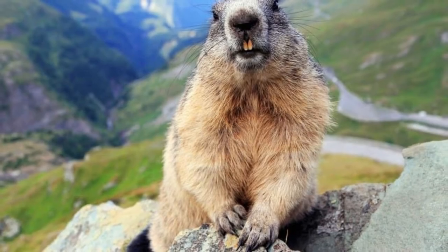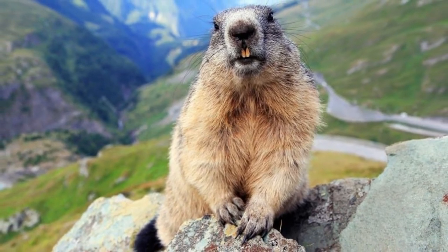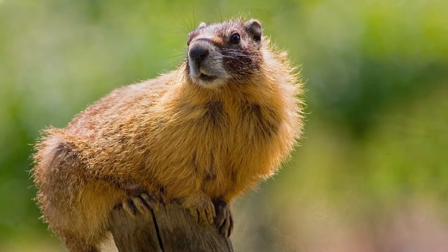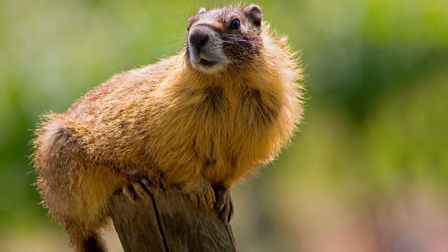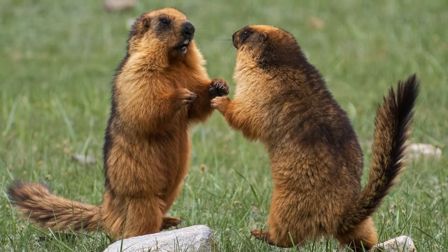A marmot is a rodent of medium size with brown fur on its head and back as well as yellow fur on its belly. This animal is a herbivore, eating nuts, leaves, seeds, flowers, grass, and grains.